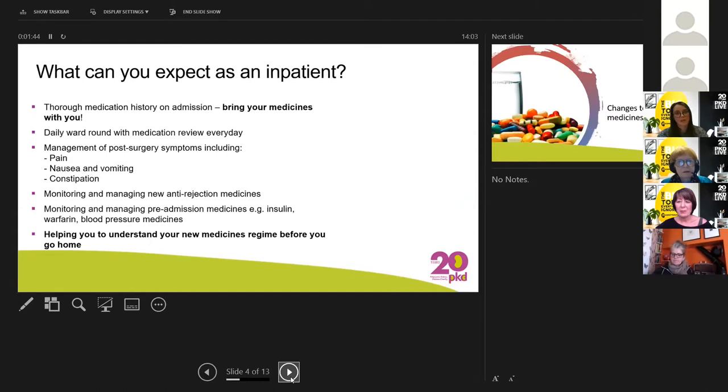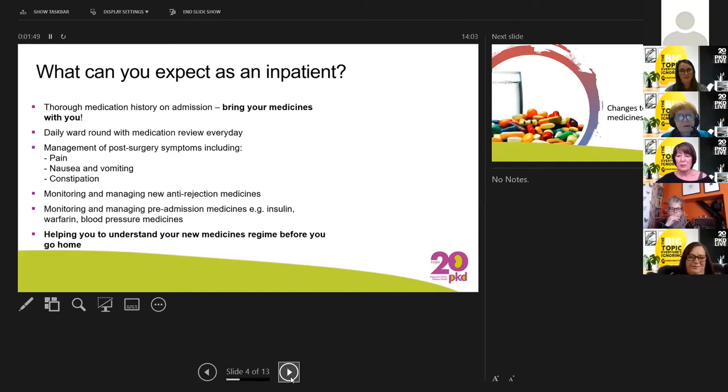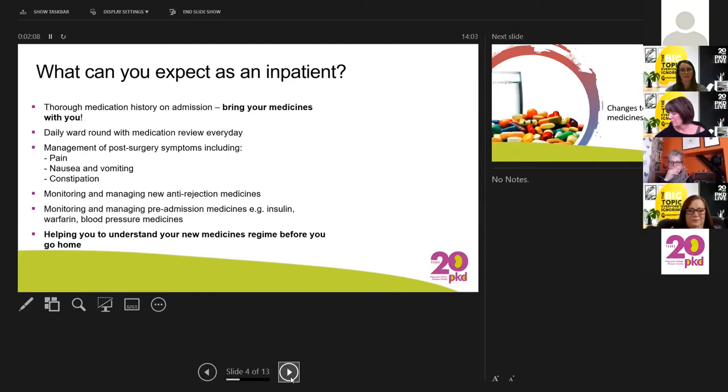When you come in as an inpatient, the most important thing is to bring your medicines into hospital with you. It's really helpful for us to get an accurate, complete picture of everything you're taking so that we know what we need to continue, what we need to stop, and we can make sure all your medicines are safe to carry on with your anti-rejection medicines. We monitor your medications every day and will come and see your medication charts every day.